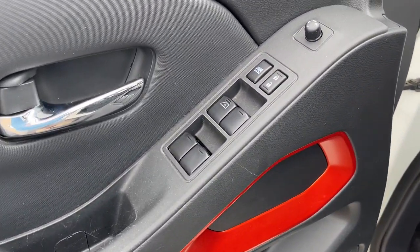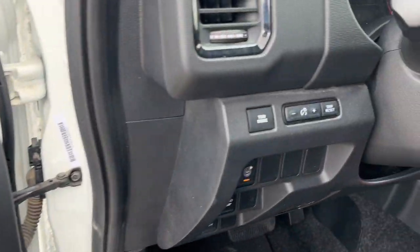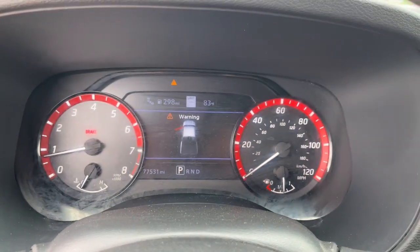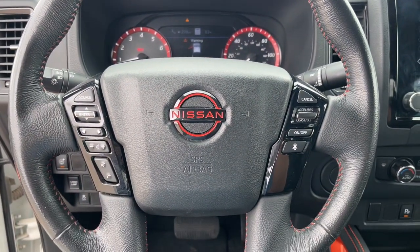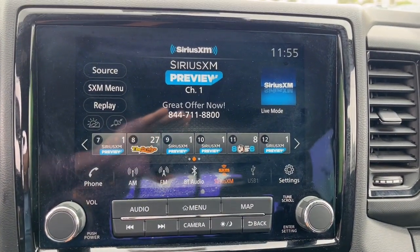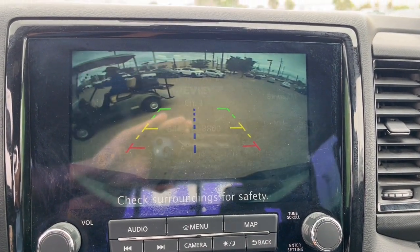These are just some of the great options this vehicle comes with: Intelligent Auto On-Off High Beams, Pre-Collision System, Navigation System, Keyless Entry, Backup Camera, Fog Lamps, Keyless Start, Satellite Radio, Alarm, Aluminum Wheels.